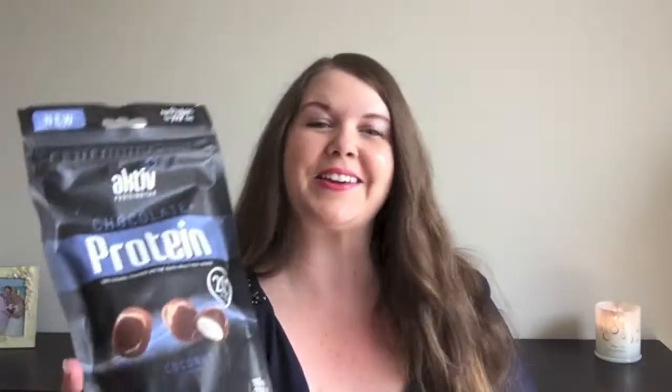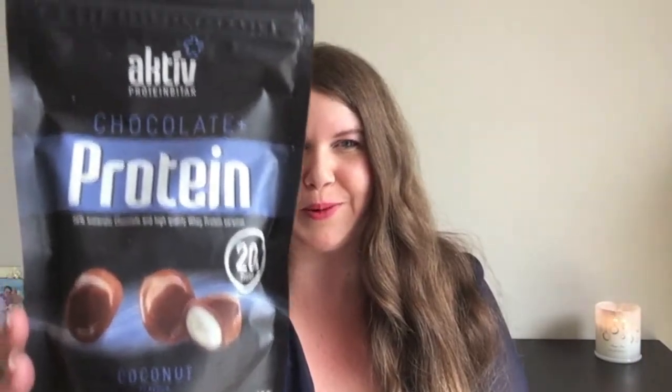She obviously knows that I love coconut. She sent me these coconut chocolate protein bowls — these look amazing. It says add protein to your day: 56% Icelandic chocolate and high quality whey protein caramel. These are going to be perfect after my gym session. We don't have these here in Australia so I'm really really excited to try them.